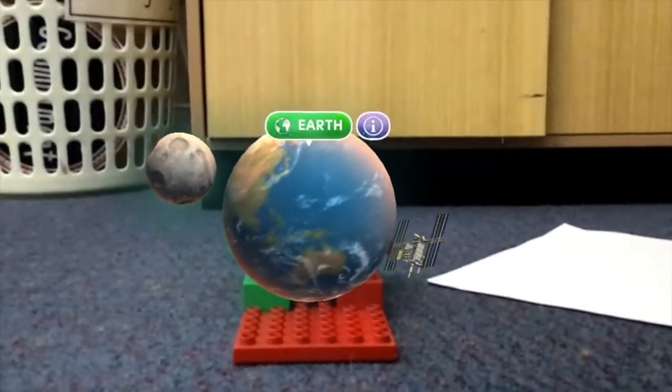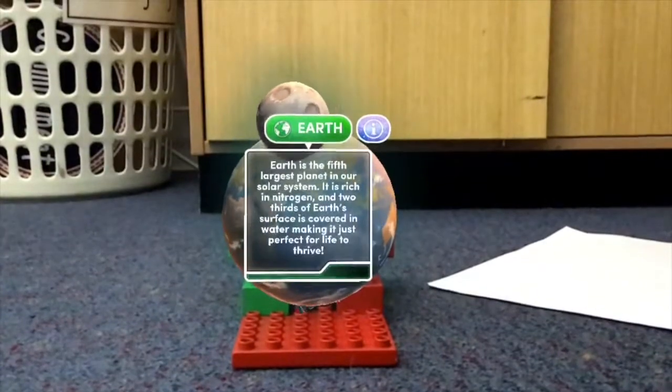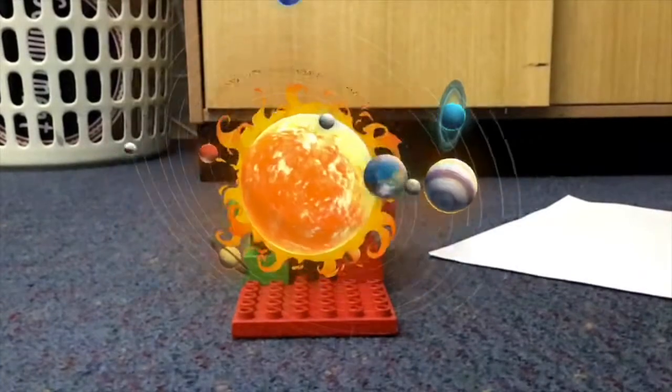Earth, our home planet. Earth is the 5th largest planet in our solar system. It is rich in nitrogen and two thirds of the Earth is filled with water.